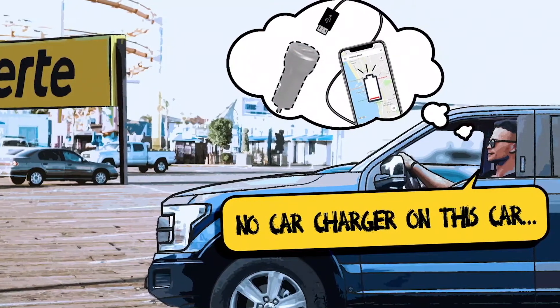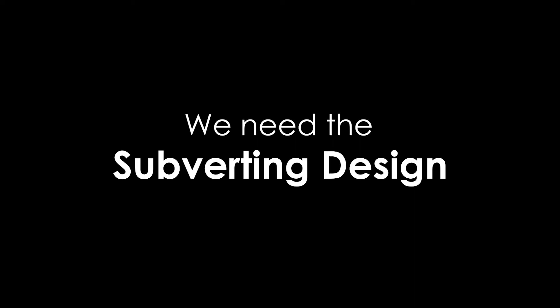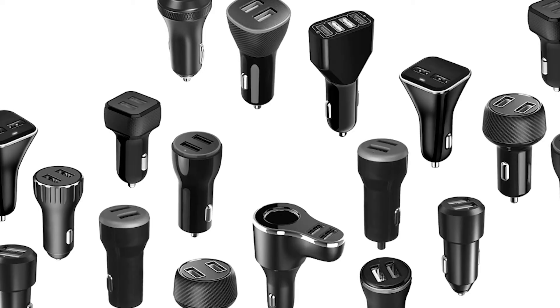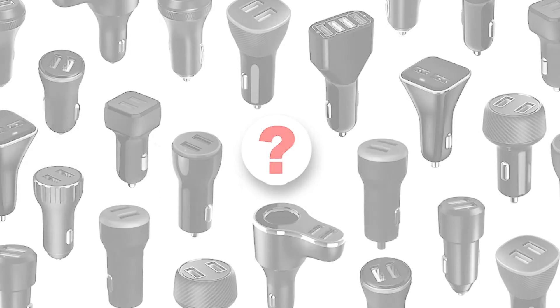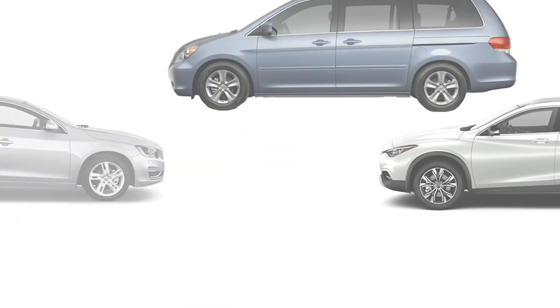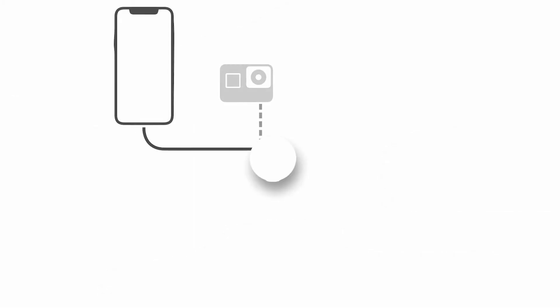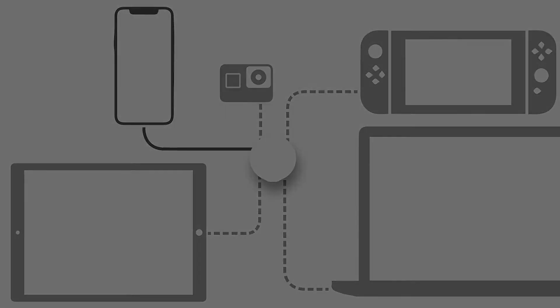These problems are very real when you rent a car. As such, we need a subverting design. Why do all car chargers stick to the same look? Is it possible to make it multifunctional and portable? Can its capacity be expanded beyond charging just a mobile phone?